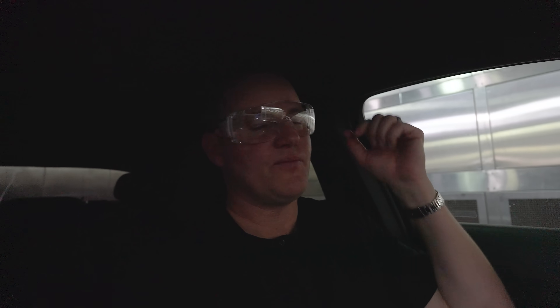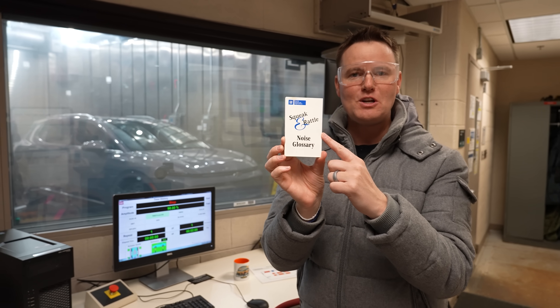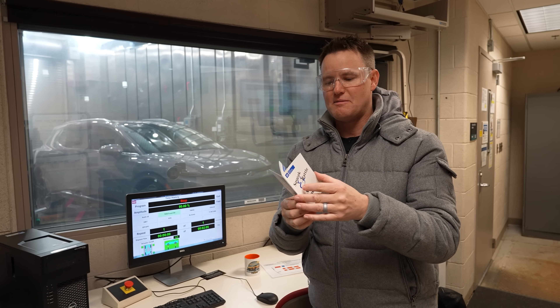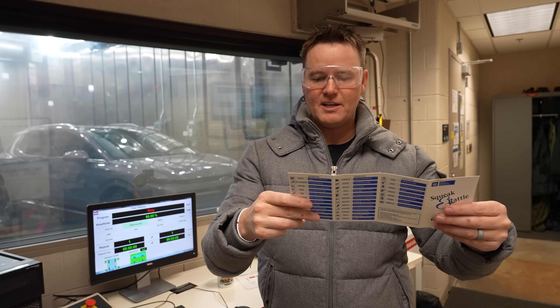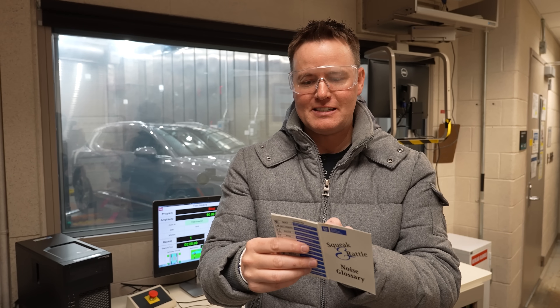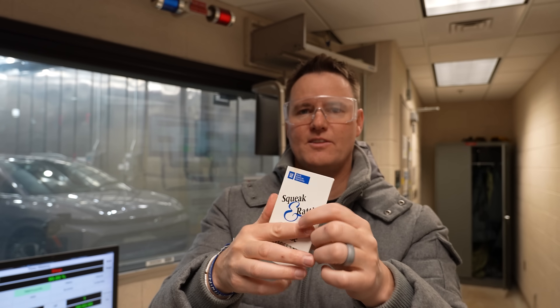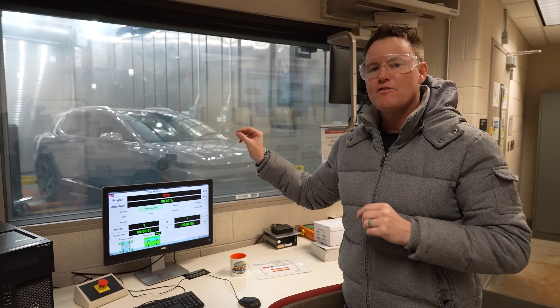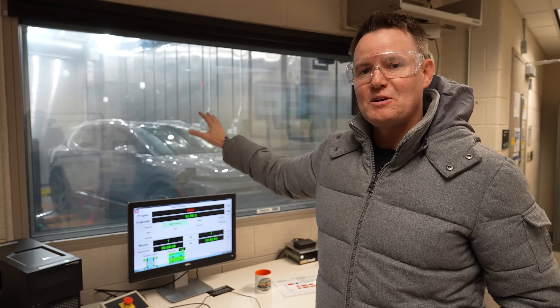This is the hand guide for the different noises engineers might experience, so they're all on the same page. If it sounds like a frog, you say 'croak.' Light rubbing with a finger on a styrofoam cup — the term for that is 'itch.' If it sounds like hitting a large gong, the term is 'bong.' Materials act differently at different temperatures, so GM is trying to identify all possible noises that might be in a car before they go to production, so those noises aren't there.